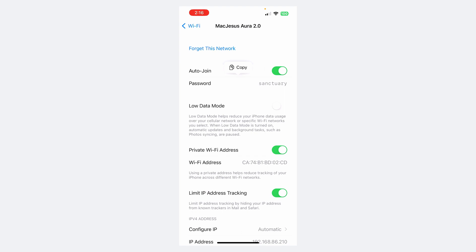Now you all know my Wi-Fi password, so I'm gonna change it — but this is a really great easy way to share your password with somebody. You can tap copy there and text it to them so they can copy-paste it into their Wi-Fi password box.